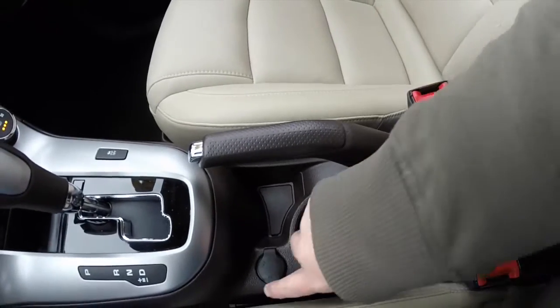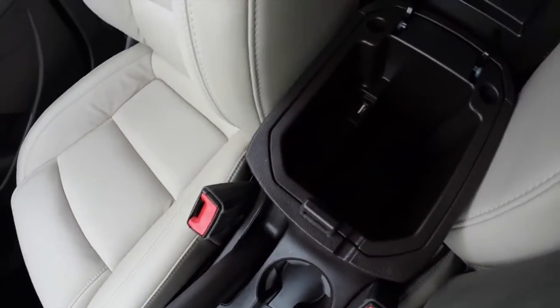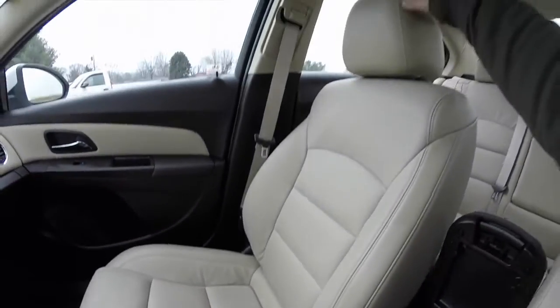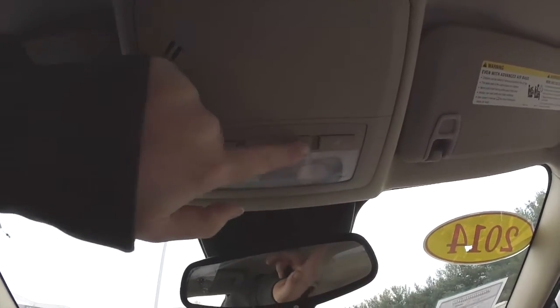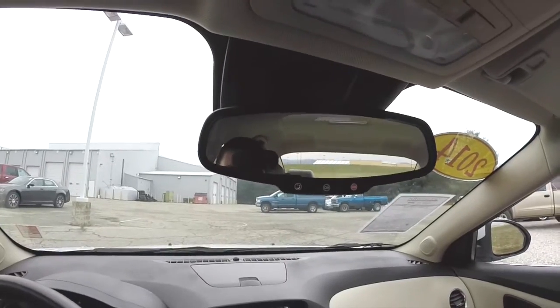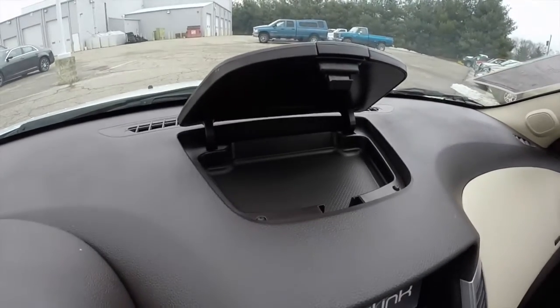Dual front cup holders and a power point. It also has a center console with a USB port and an auxiliary port. Looking overhead: map lights and a dome light. Automatic dimming rear view mirror with OnStar. And you also have a nice dash top storage as well.